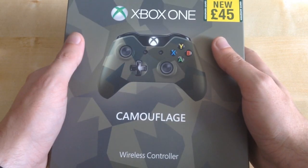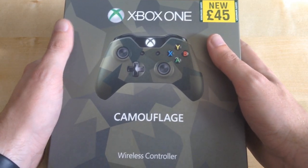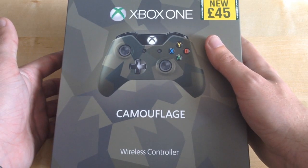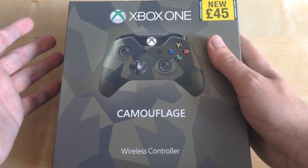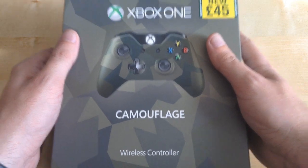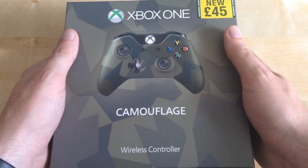I actually traded in my spare Xbox One controller — the one with the box and everything — because I wanted to get some pounds off it and I don't need three Xbox One controllers. So I traded it in, and I was expecting to get 20 pounds off, but instead I got 30 pounds off, which is a bit odd — maybe they were doing a special discount for trading in a controller for a controller or something. But yeah, I can't complain. So I got this for 15 pounds, and I'm really pleased about that.